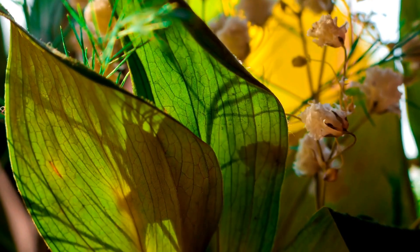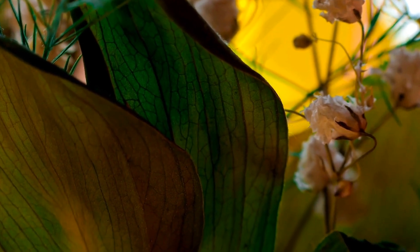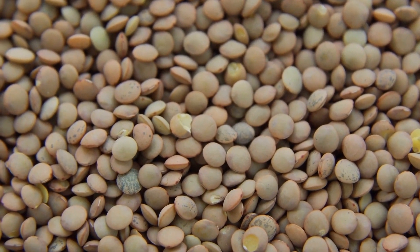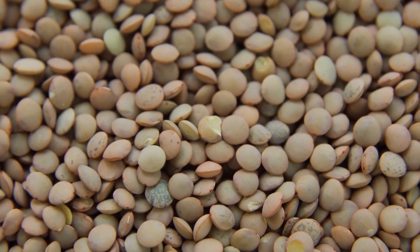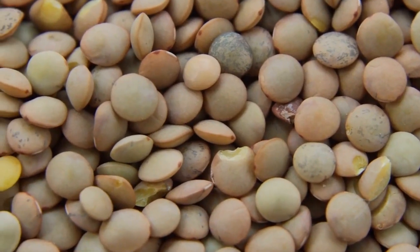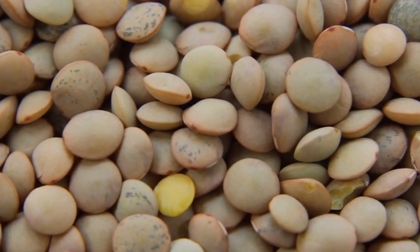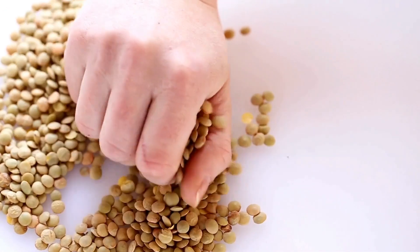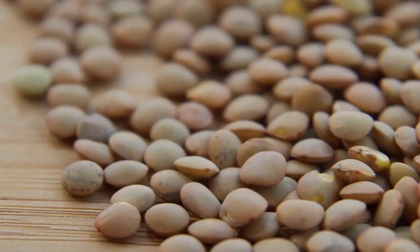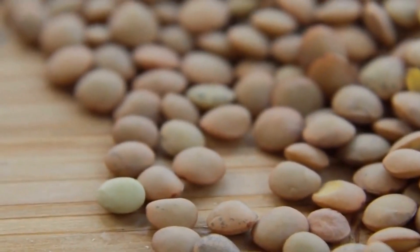Conclusion. Brown lentils are a nutritious marvel that provides a variety of health benefits, especially to support bone health. The high amount of protein, together with vital vitamins and minerals, aids in bone growth, calcium absorption, and general bone health. Including brown lentils in your diet could aid in improving bone health and reduce the chance of developing conditions such as osteoporosis. Brown lentils offer numerous health advantages, making them a great option for general well-being. Ensure you include these nutritious legumes in your meals for better health.